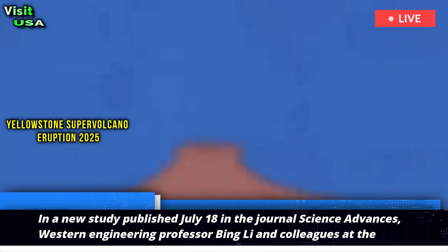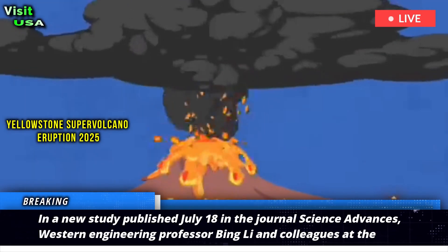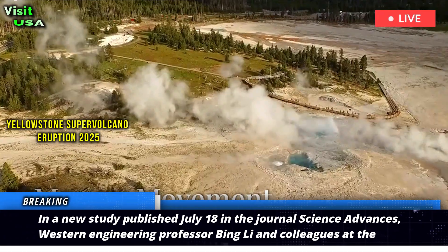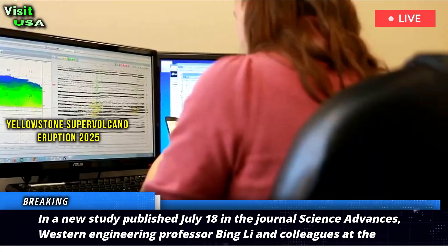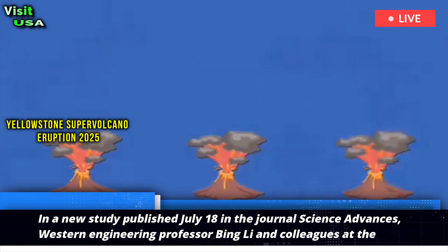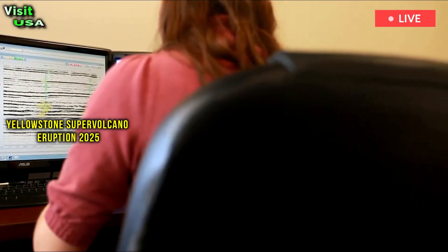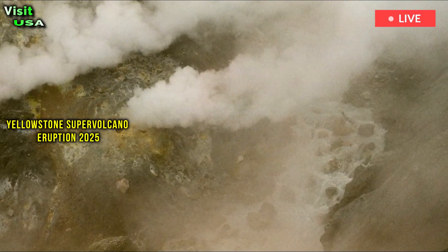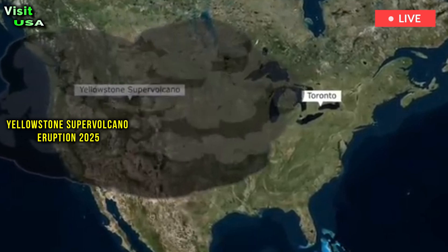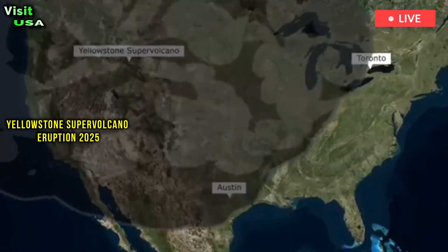In a new study published July 18th in the journal Science Advances, Western Engineering Professor Bing Li and colleagues at the Universidad Industrial de Santander in Colombia and the United States Geological Survey used machine learning to re-examine historical earthquake data from the Yellowstone caldera over a 15-year period. The team successfully detected and retroactively assigned magnitudes to about 10 times more seismic events than previously recorded.